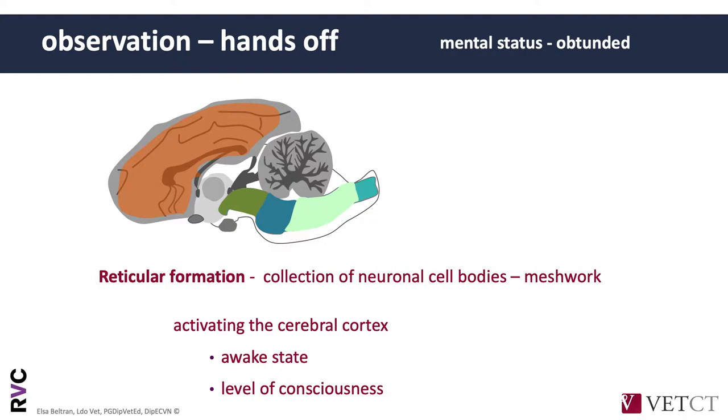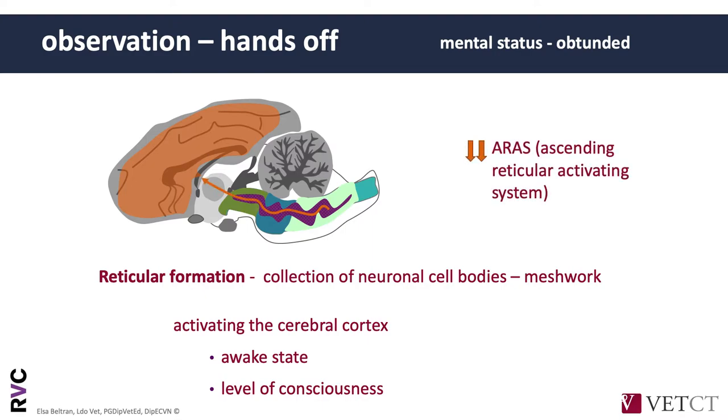When we talk about a bright alert mental status, there are different structures that should be functioning. The most important is the ascending reticular activated system. In clinical cases where the mental status remains obtunded, you have an alteration of the ascending reticular activated system — you cannot activate the cerebral cortex to give you normal bright alert mental status. When we have a dog that is obtunded, and we make sure systemically there is no reason to explain this altered mental status, a lesion could affect either the brainstem or the forebrain. We cannot really differentiate just based on abnormal mental status alone.